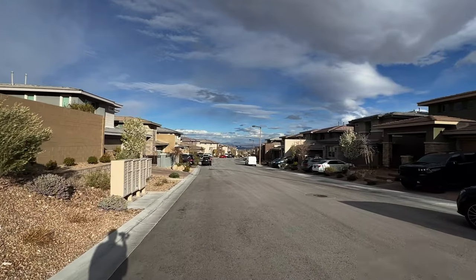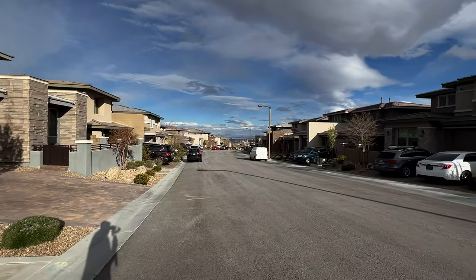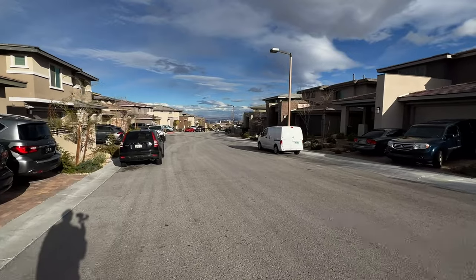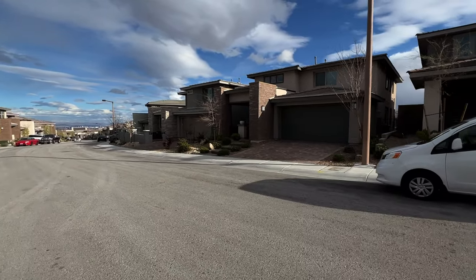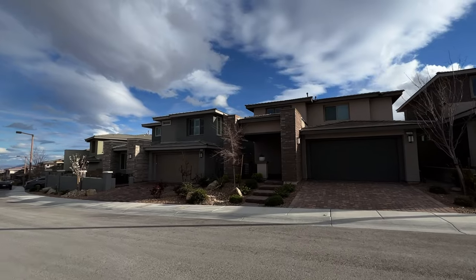I can see the Wynn, the Venetian, the Link. Very nice view. I could imagine if you could just hang out here on the street on the 4th of July, you would have a wonderful view of all the fireworks going off on the Strip. Take a look at these houses — doesn't it look gorgeous with that beautiful blue sky and those clouds in the background?